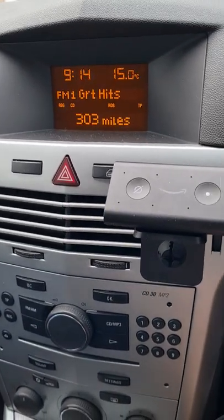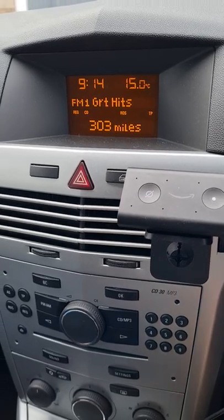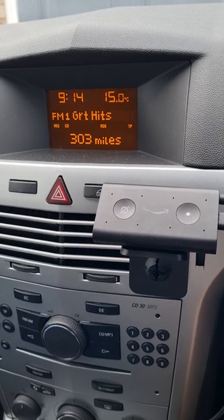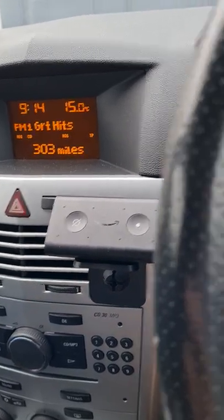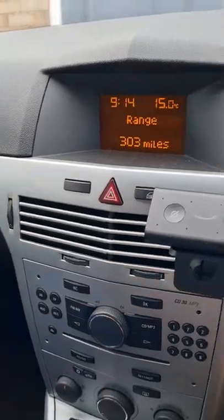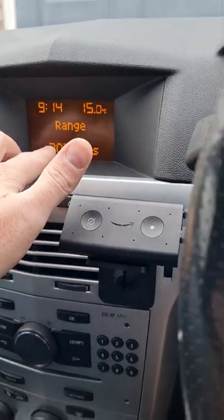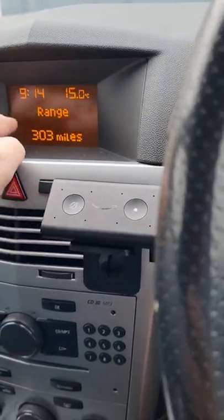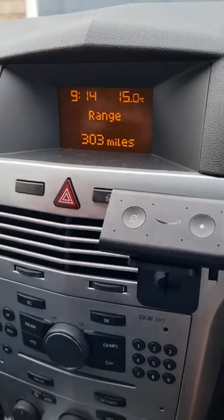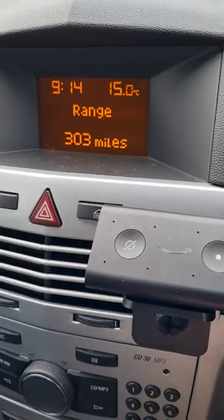On a lot of the Vauxhall Astras, especially the Astra H model — the Mark 5 — when your fuel goes to empty on the gauge, you get your range displayed. If you leave it to go too low, it will come up with 'range' and a load of exclamation marks saying 'refuel now.' If you pop to your petrol station and put in about 10 or 15 quid, a lot of people are saying it's still there, stuck and will not go.